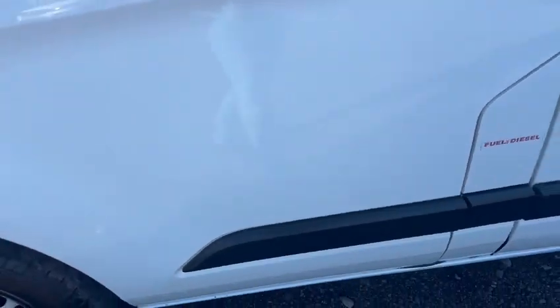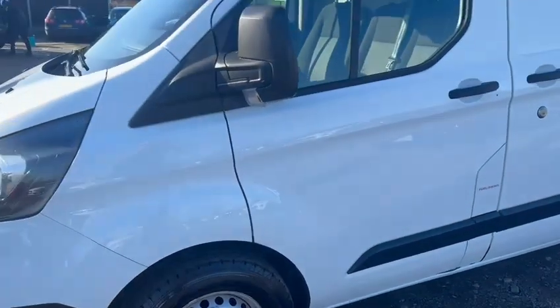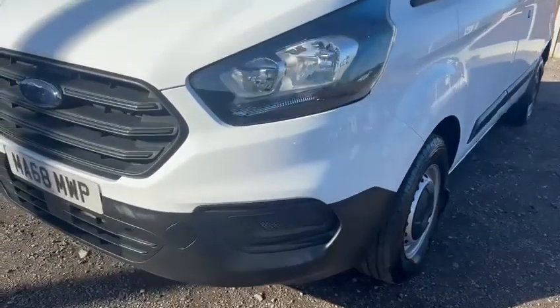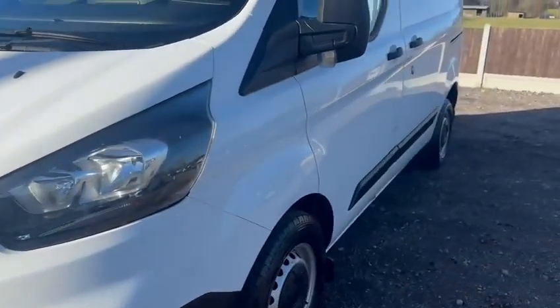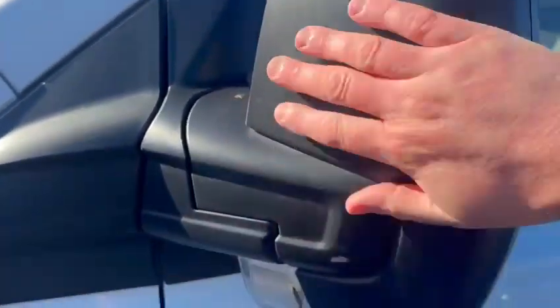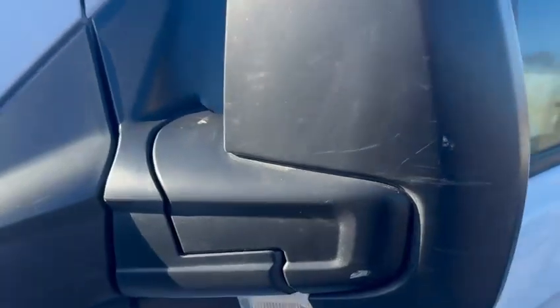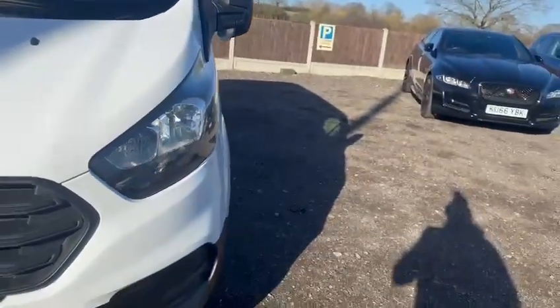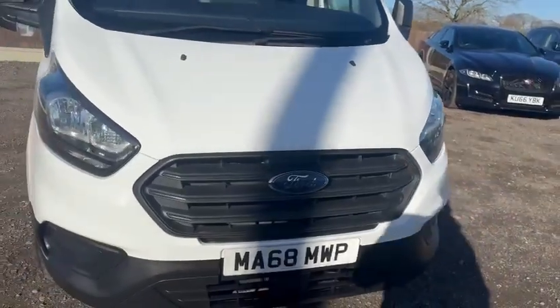So in the cab, nothing that you wouldn't want to see. Making my way towards the passenger front again — nothing really to tell you. To be exceptionally fussy, there are a couple of bush scratches on the mirror casing, nothing major but it is there. Other than that and the couple of chips I've pointed out, there's nothing really to tell you.